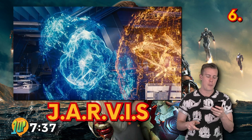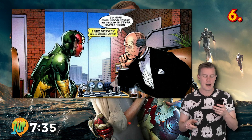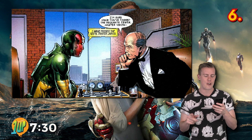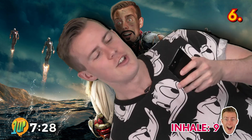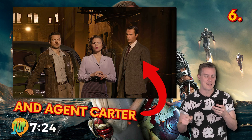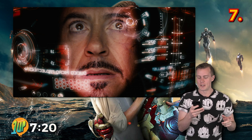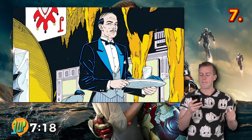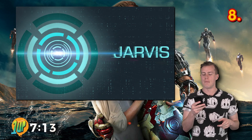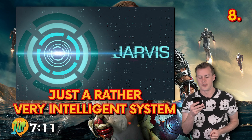Jarvis is different in the comics compared to the movies. In the Marvel Cinematic Universe, Jarvis is the Avengers' loyal butler. In the Iron Man films, Jarvis is the name of Stark's AI system that assists him in superheroing. The decision was made to make him an AI to avoid comparisons to Bruce Wayne's butler Alfred Pennyworth from DC's Batman. Jarvis is an acronym that stands for Just A Rather Very Intelligent System.